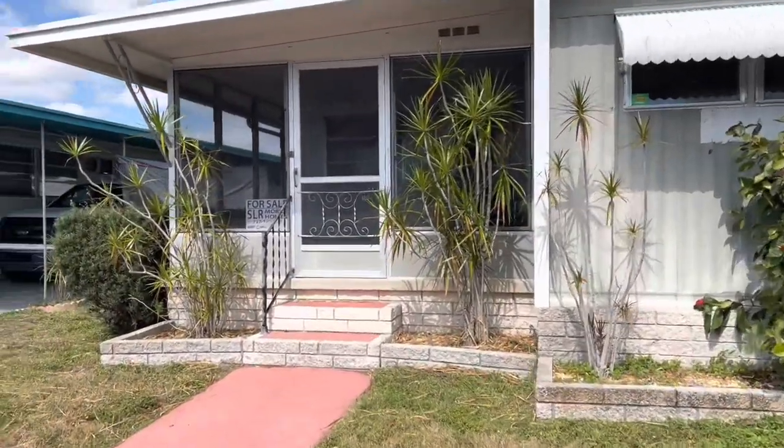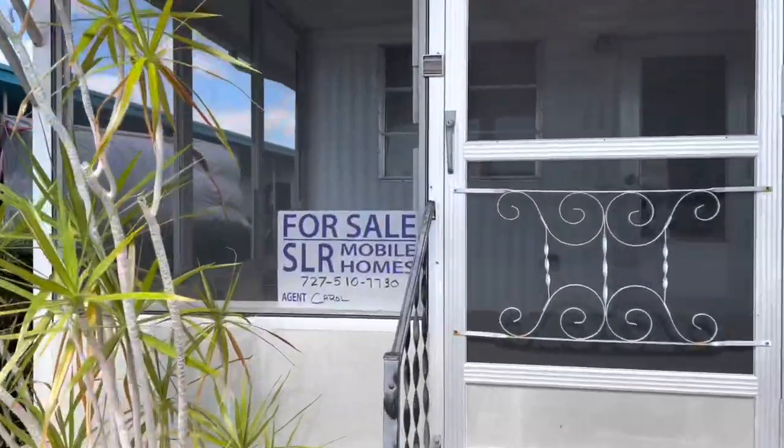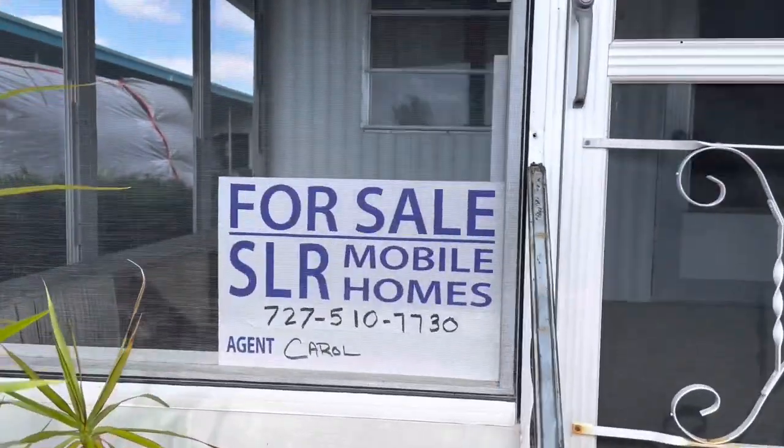Hi, this is Greg, SLR Mobile Homes. We're down here in Bay Ranch Mobile Home Park, Largo, Florida.